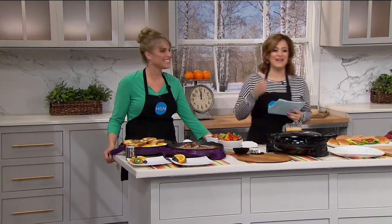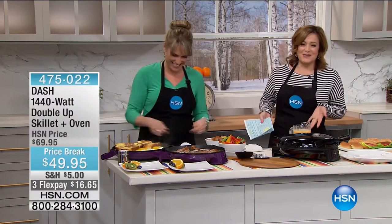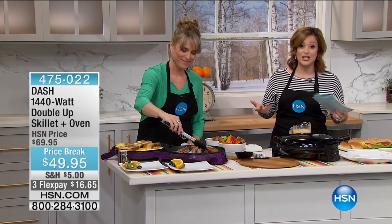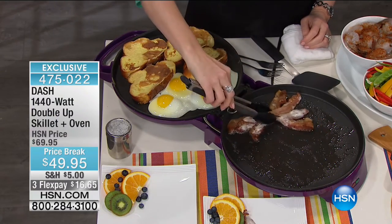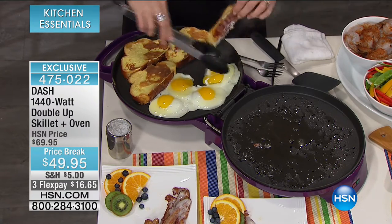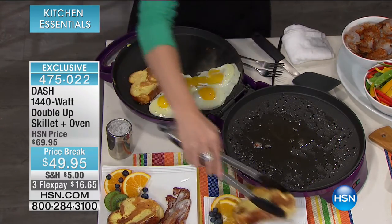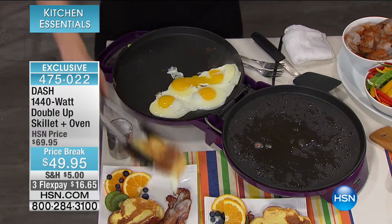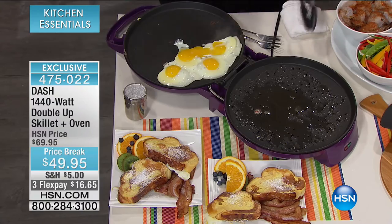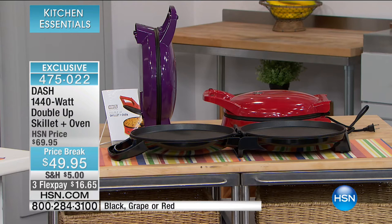Welcome back to HSN. This is another super cool item for your kitchen — it's from Dash, a company whose whole motto is 'Unprocess your food.' Look at what we've got: a cool clamshell design that opens up into two 12-inch skillets. It is so convenient, easy to clean, and easy to store, basically giving you more cooking space. 1,400 watts of power, and there's a cookbook available. You're going to be creating meals, snacks, appetizers, and even desserts on this one thing.